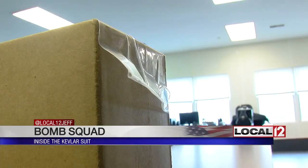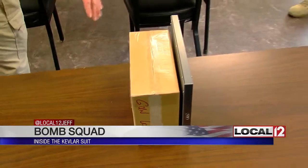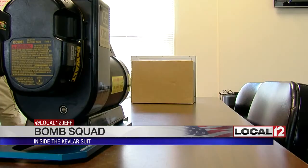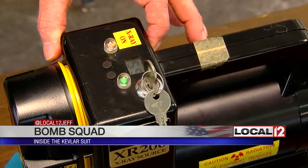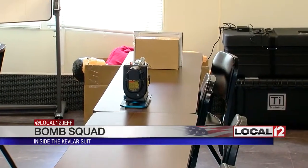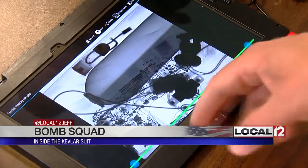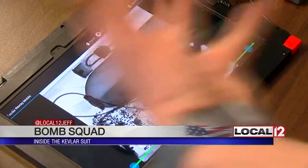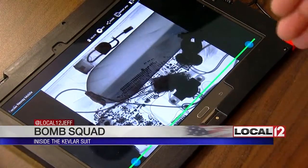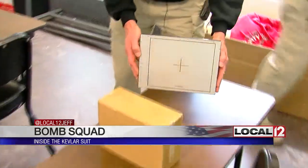Standard procedure: x-ray the box or device. At the sheriff's range, they showed us how that works with some test materials. We're going to take a lot of time looking at this, following every wire as much as possible, changing the gamma to bring in certain areas, zooming in to see how it's all put together. Is it just stuff in a box? If it is, end of story.